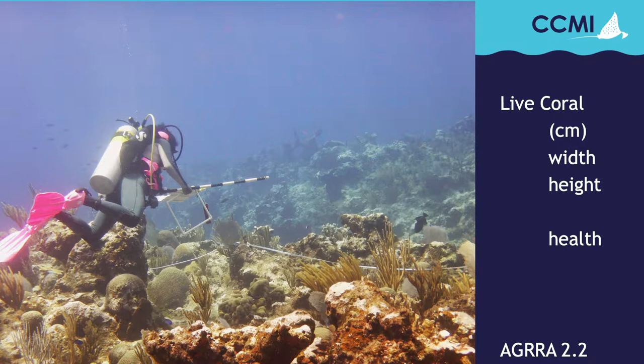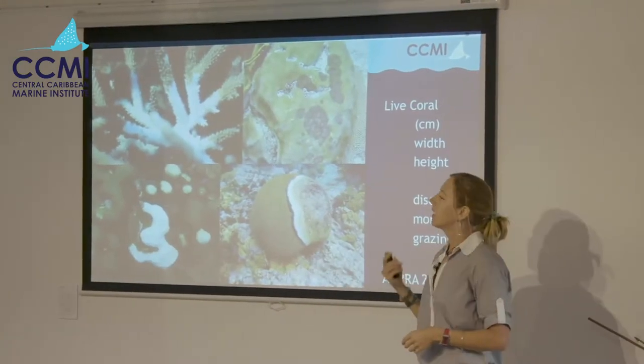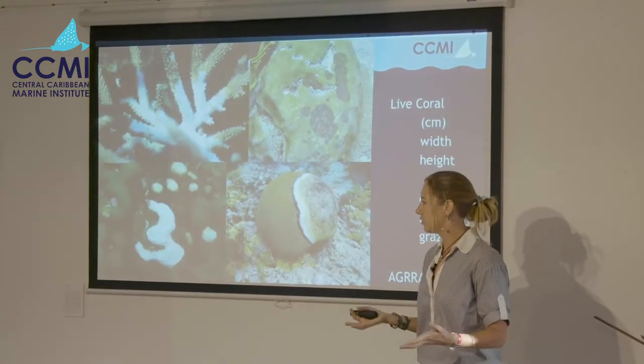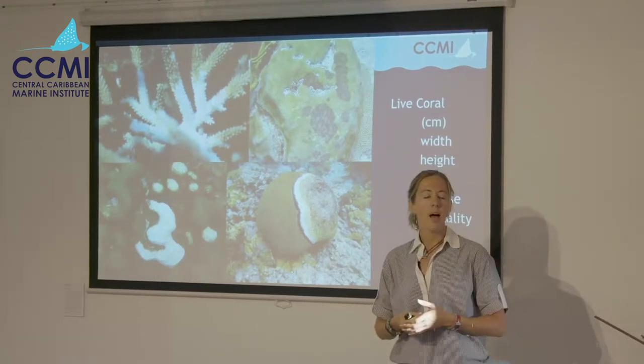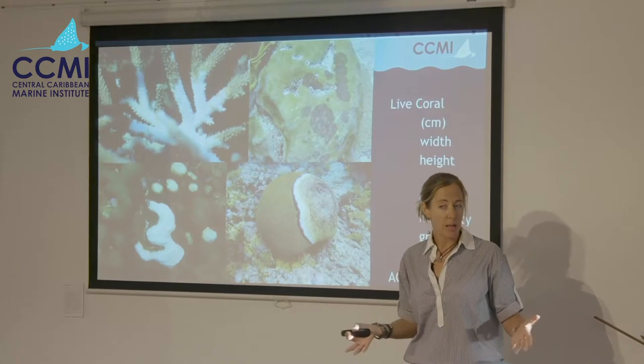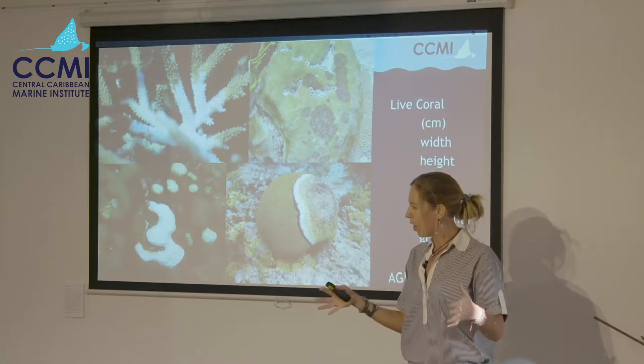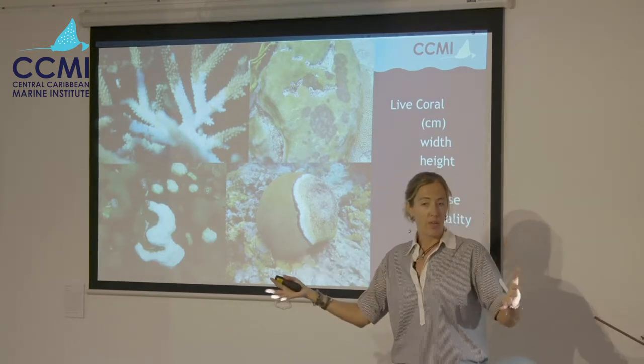The first thing they do is count the number of centimeters directly below that 10-meter tape that the reef is occupied by living reef-building stony corals. We use that to calculate percent cover, which is a universal metric for understanding reef health. They then measure the corals in that 10-meter distance, getting width and height, and also an assessment of their health — looking for things like the presence of diseases, recent or old mortality, signs of stress from bleaching, high temperatures, scars from grazing, presence of damselfish gardens. So they build up a pretty comprehensive idea of the health of the corals, and from that we can understand the health of the reef.